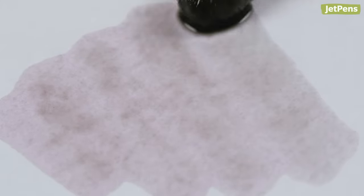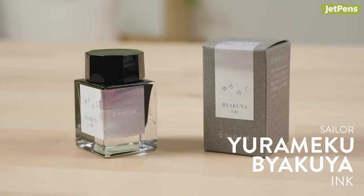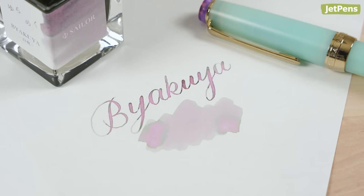I'll need an ink to go along with my new pen, right? Obviously. Sailor inks, especially the ones that dual shade, are incredibly beautiful. You can't go wrong with any of them, but I have to choose Byakuya for a matchy-matchy combo of pen and ink. It shades gray, green, and purple depending on the paper you use.